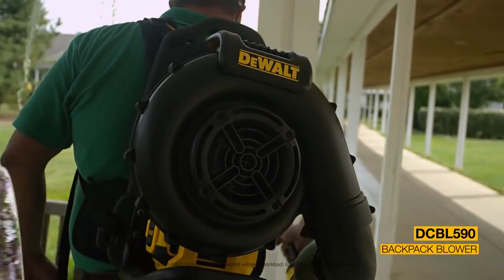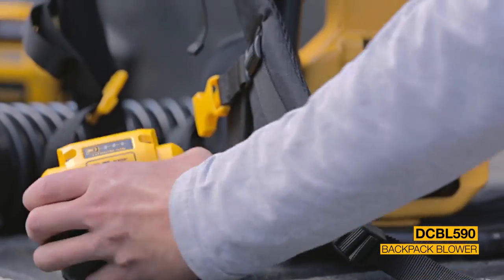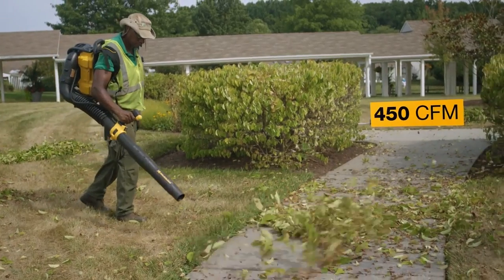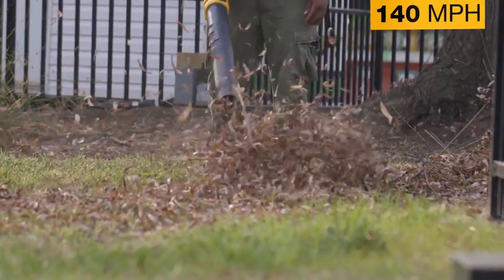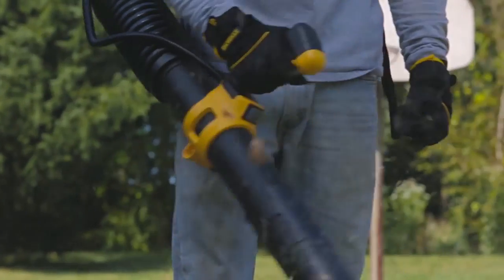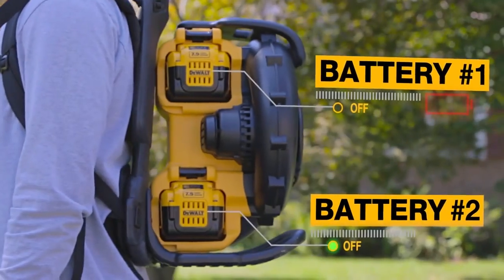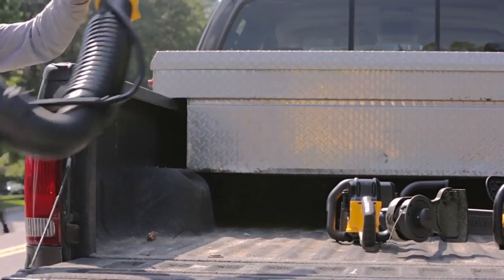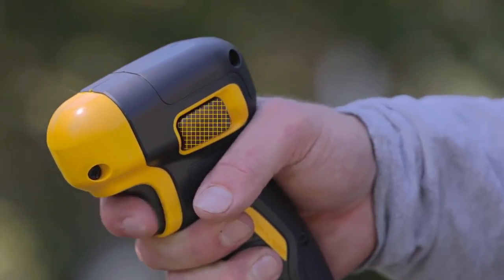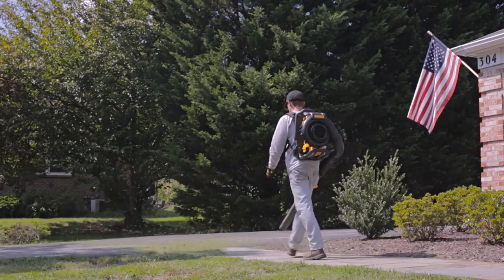The backpack blower features the 40 Volt Max 7.5 amp hour battery and gives you the option to carry up to two batteries, giving you the power to move debris with up to 450 cubic feet per minute of air volume at 140 miles per hour with extended run time. The control handle features a battery switch that enables you to select which battery to draw energy from, or to lock the tool off for transport or storage. The handle also includes a full variable speed trigger and a speed lock that is activated and deactivated with the push of a button.